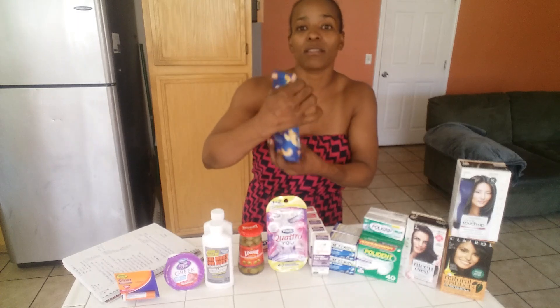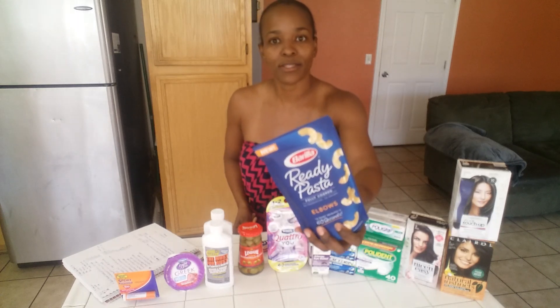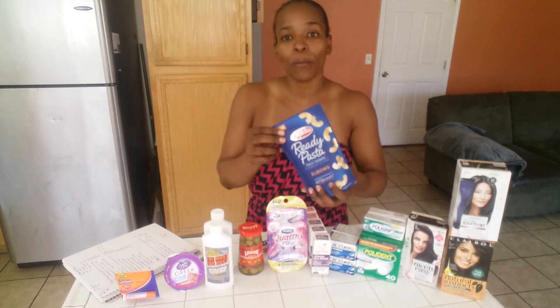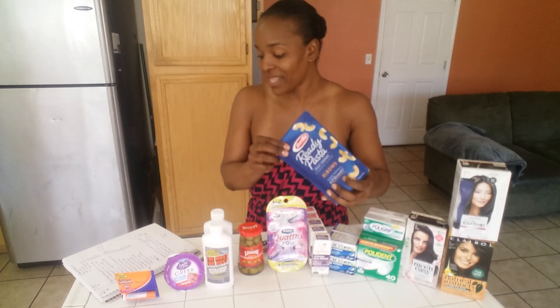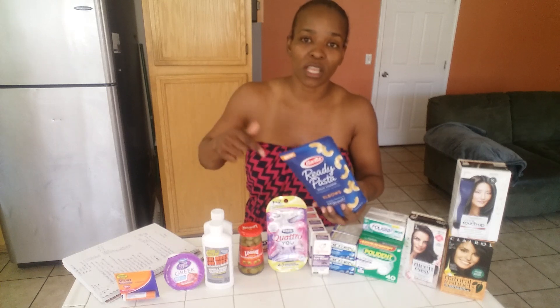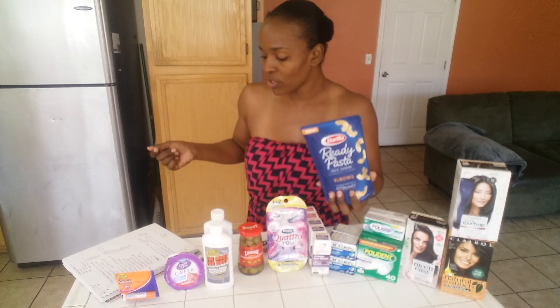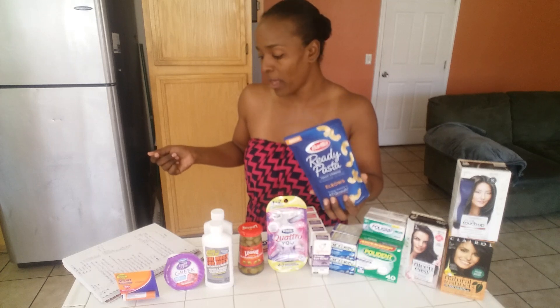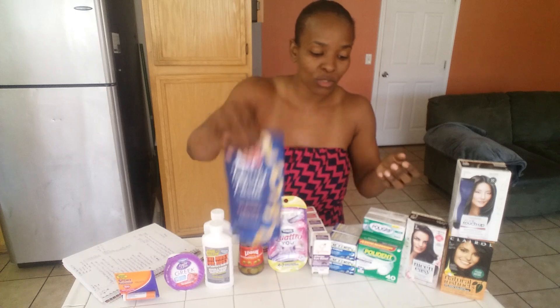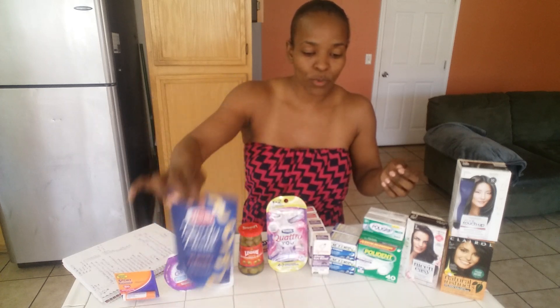The Barilla Ready Pasta is $1.68. I had a $1 off coupon found in the Red Plum 4/8, so you'll pay $0.68 after coupons. You'll get back $1 on Saving Star, and there are also 200 Shopkick points for this as well. With that, it's already free plus $0.32. I really want to try the Ready Pasta.